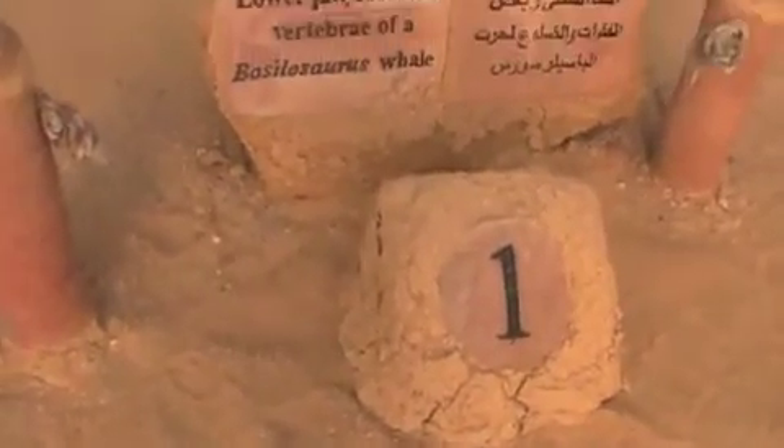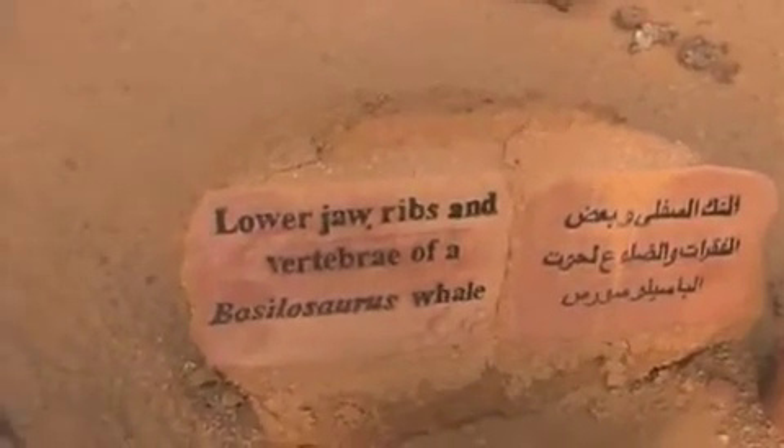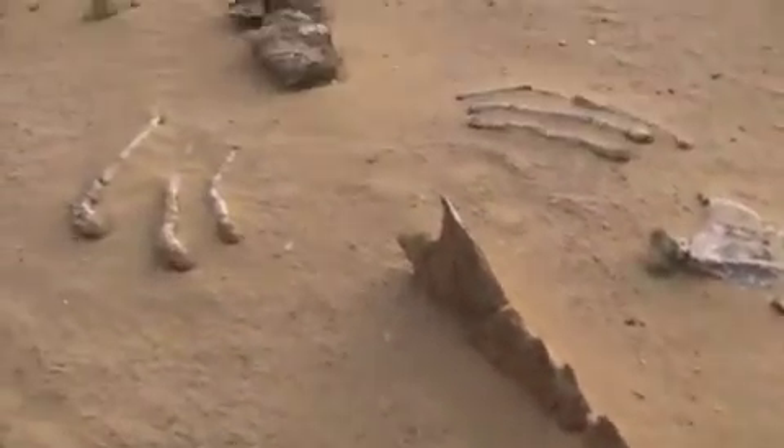Even more unique is that these whales had feet. According to an article in the Smithsonian, the whales of Wadi Hatan had evolved to the point where they could not return to land, and feet eventually became fins.